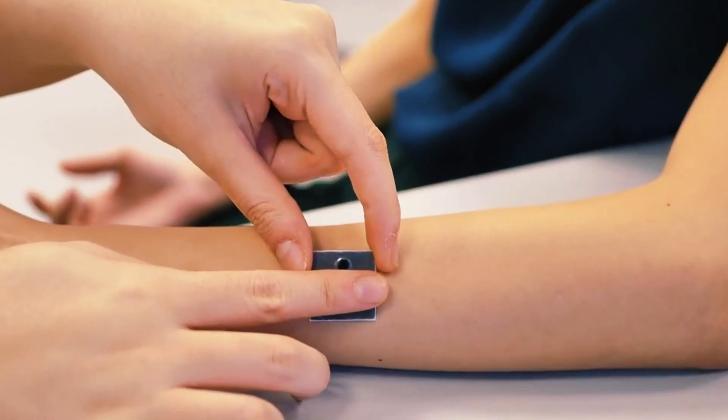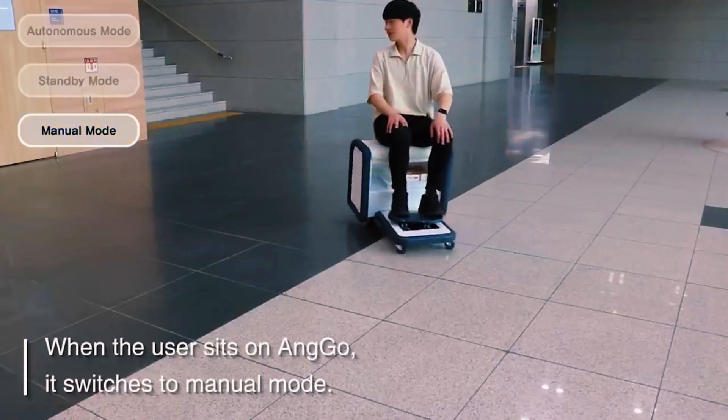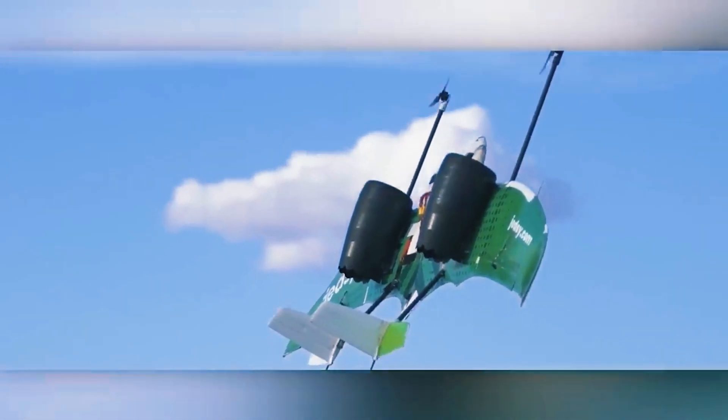From a smart dressing that allows you to assess a wound without removing it, to a moving chair where you can sit and place your belongings and effortlessly reach your destination. Here are some amazing inventions that will really blow your mind.